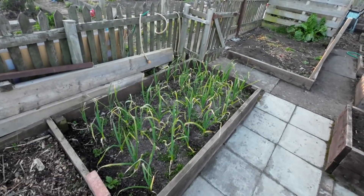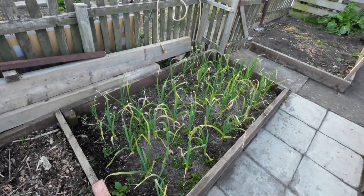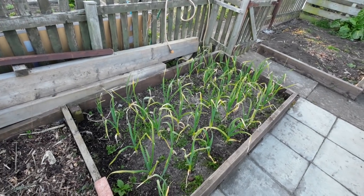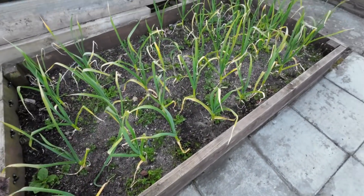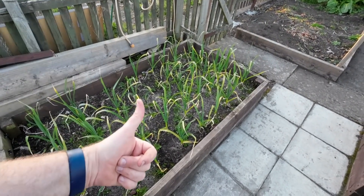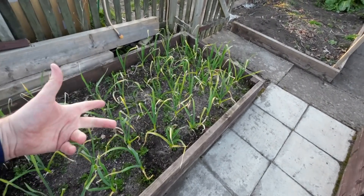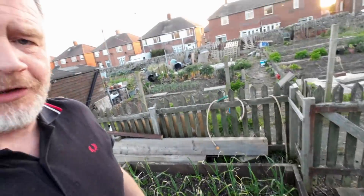Garlic inside and outside - I've given it a nice good drenching with blood, fish and bone, and I'll probably do one more feed before the bulb starts to form, then I'll stop feeding them. They seem alright, but for me it's always - will they have white rot? Will they be decent sized bulbs? Everyone else seems to just pull out lovely bulbs and for me it always seems like a fight and a struggle.